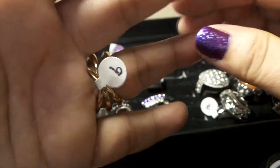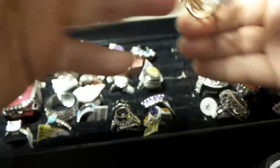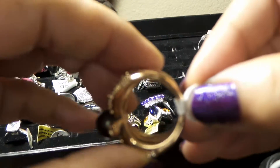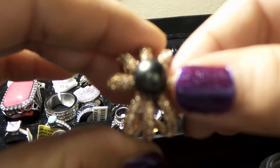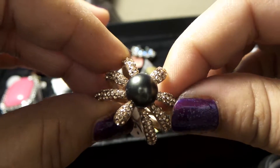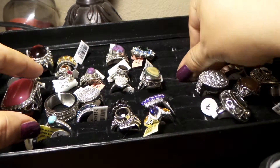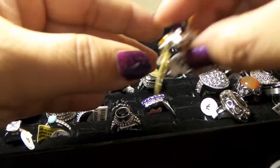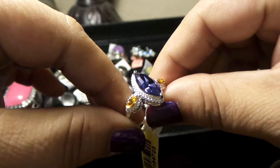Let me show you the underside here. Remember this is ion-plated rose gold 18 carats with Austrian crystals on top and a pickup freshwater pearl. Stunning. Let's do one or two more. Okay, this next one is a sterling silver 925 mount.